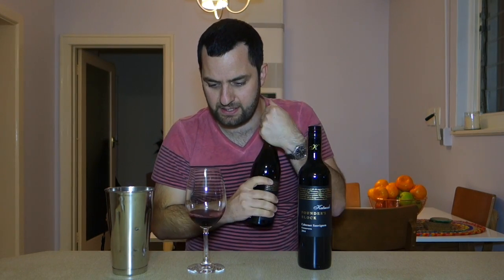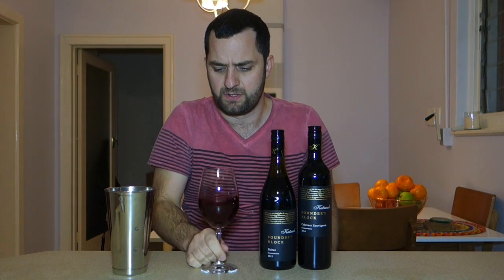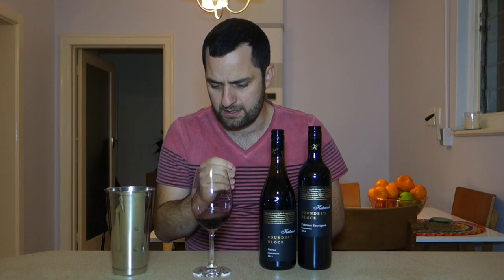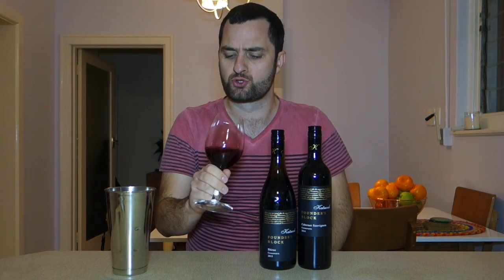Right away you can see it's a lovely dark kind of purple colour. You know it's dark when you bring a little bit of air into the wine and the bubbles are actually kind of that purple colour. It's a pretty dark wine, not super intense — I wouldn't expect it to be at that kind of price point.